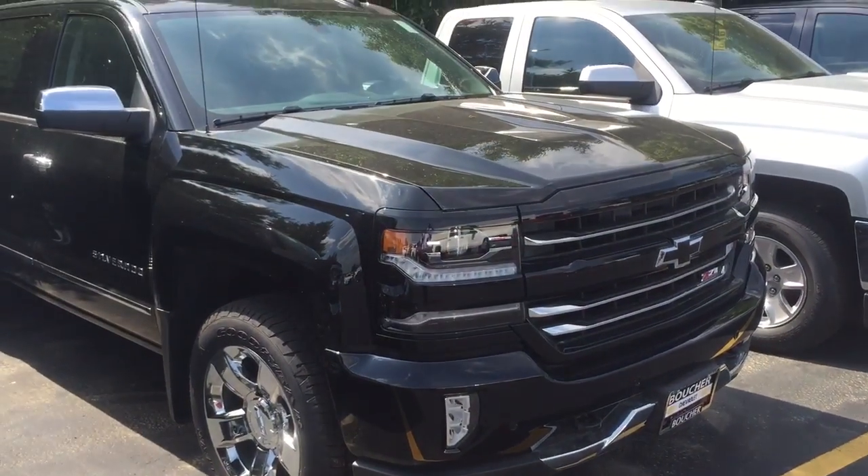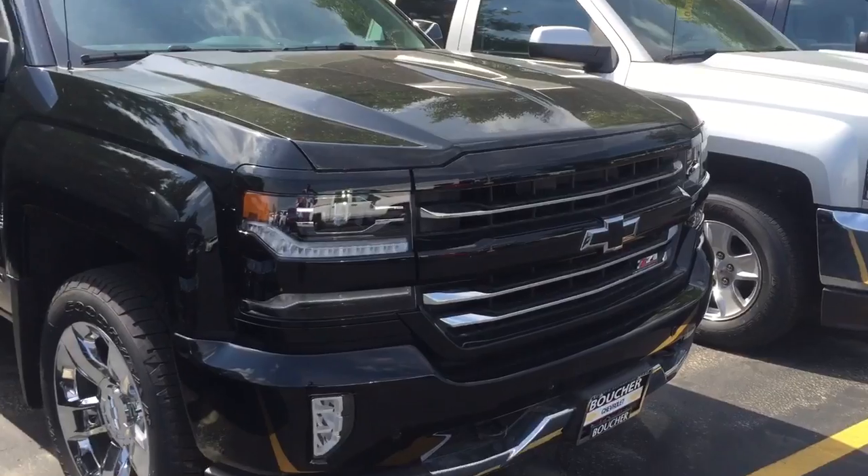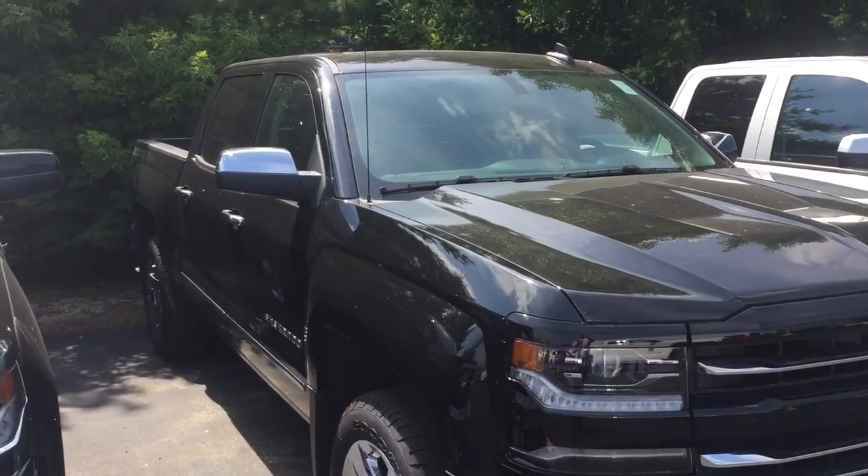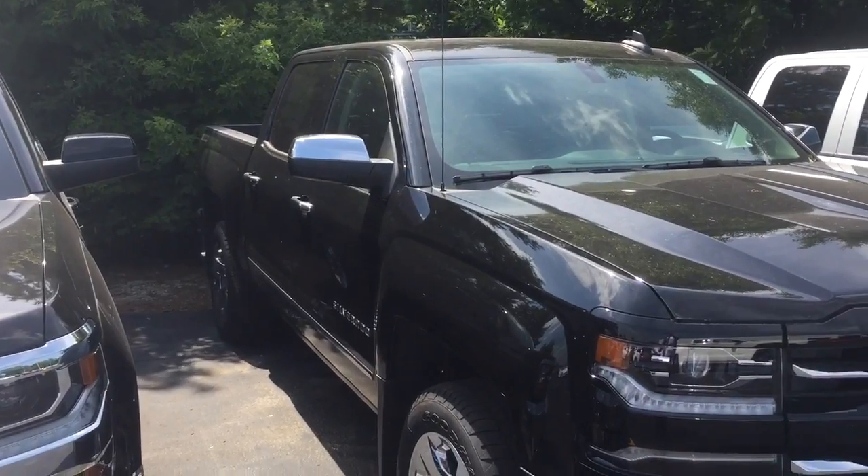Hi, this is Dave from Boucher Chevrolet Highway 18, Waukesha. Man, did you pick out a nice truck — all black, Z71.